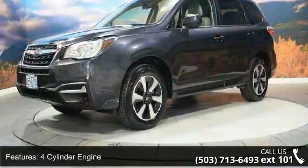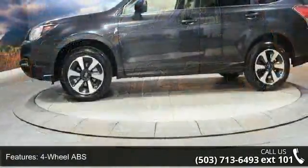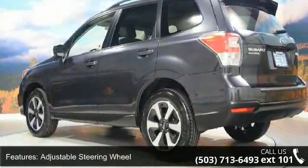4-cylinder engine, 4-wheel ABS, 4-wheel disc brakes, adjustable steering wheel, all-wheel drive, aluminum wheels, auto-off headlights, backup camera, brake assist and bucket seats.